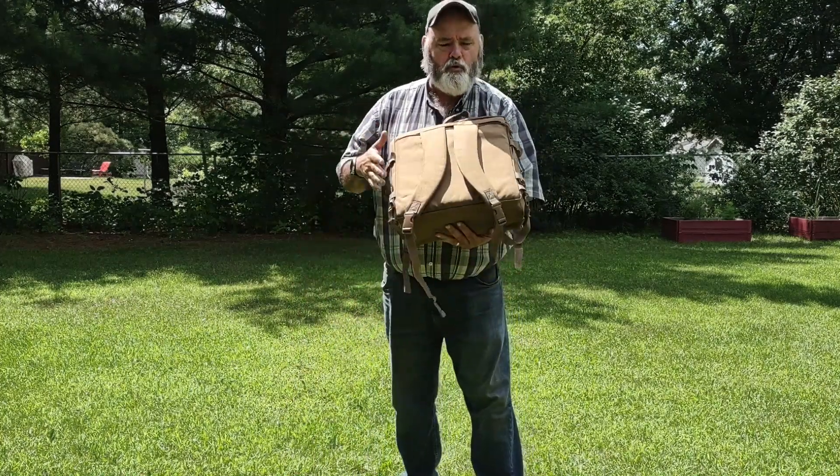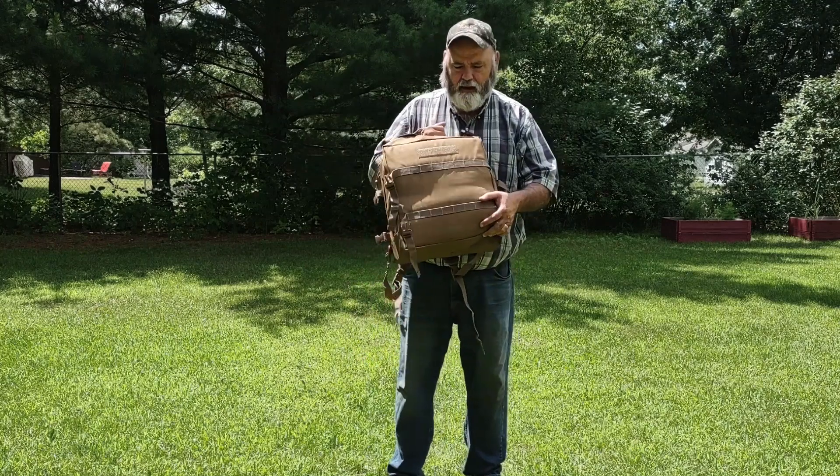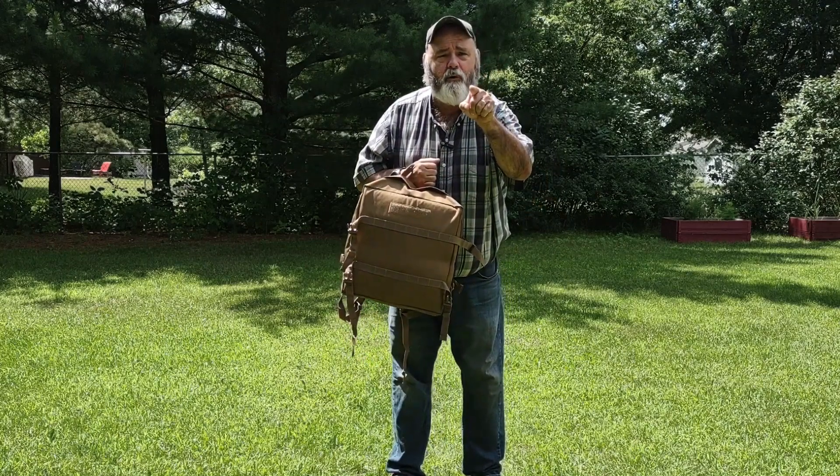Hi, Diggin' Jimmy here. I wanted to show you this new product that I found. It's called Instant Privy. It is a toilet in a bag. Stick with me, I'm going to show you how it works. Come along.